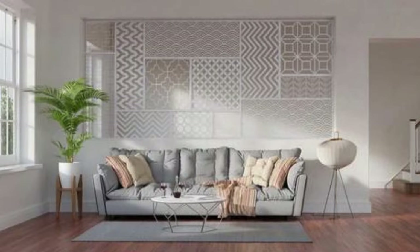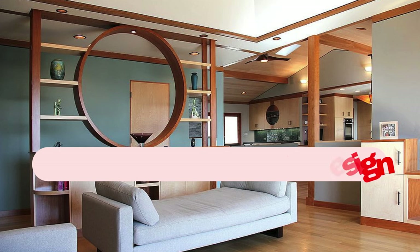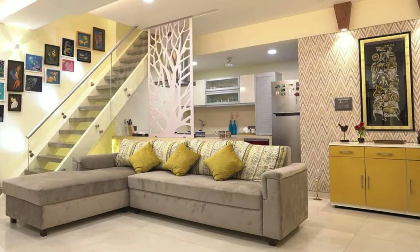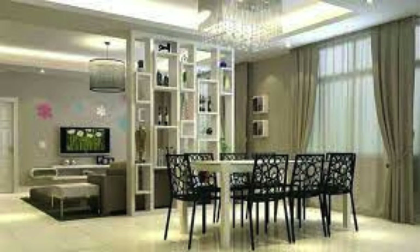Experiment with folding screens for a portable partition option. Integrate seating into the design of the partition. Consider an accordion-style partition for flexible adjustments. Create a sense of continuity by extending the partition to the ceiling. Choose a partition color that contrasts with the surrounding walls. Use lightweight materials for easy repositioning of partitions.